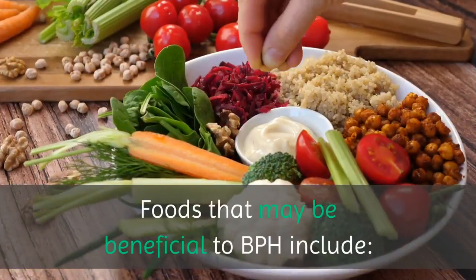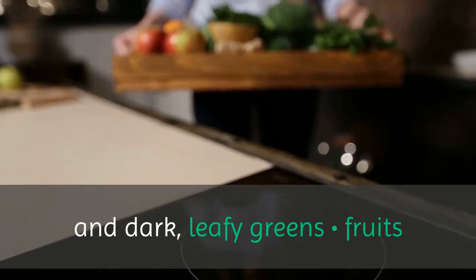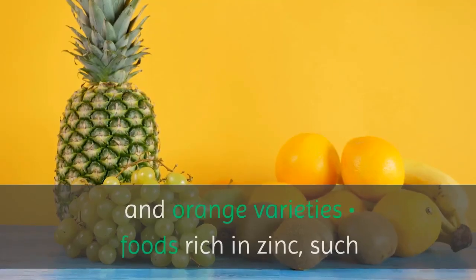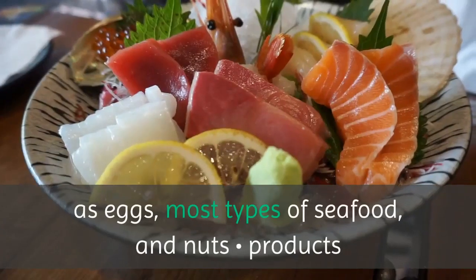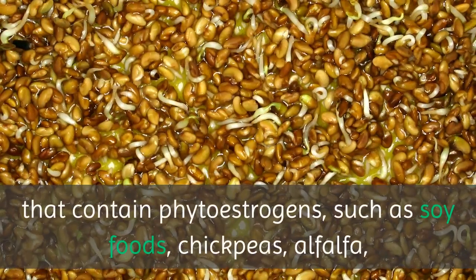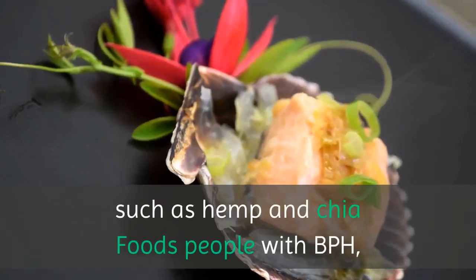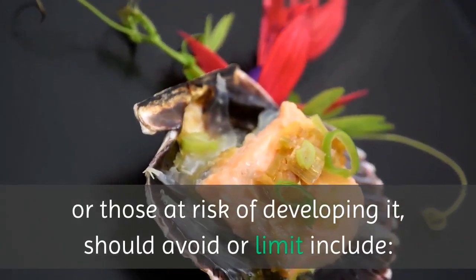Foods that may be beneficial to BPH include fiber-rich foods such as whole grains, legumes, beans, and dark leafy greens; fruits and vegetables rich in antioxidants, usually dark red, yellow, and orange varieties; foods rich in zinc such as eggs, most types of seafood, and nuts; products that contain phytoestrogens such as soy foods, chickpeas, alfalfa, and fava beans; and foods rich in omega-3 fatty acids, including most fish and some nuts and seeds such as hemp and chia.